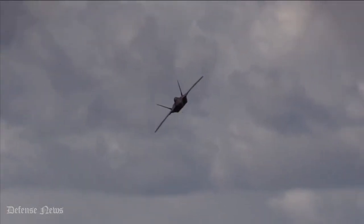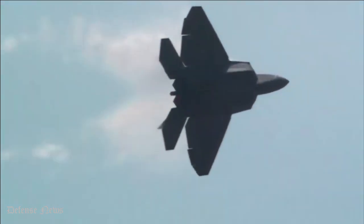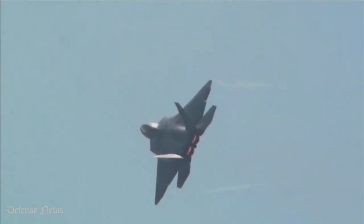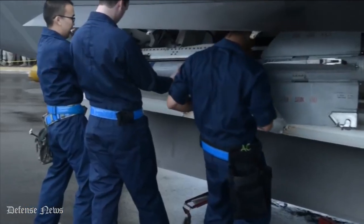Undoubtedly, the F-22 is something extremely special, and we cannot wait to see everything it has up its sleeve over time. Here are 15 facts you didn't know about the Lockheed Martin F-22 Raptor.